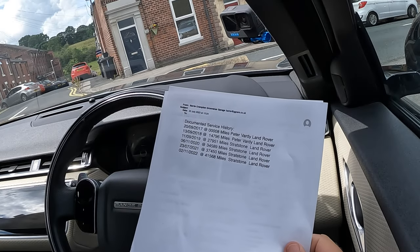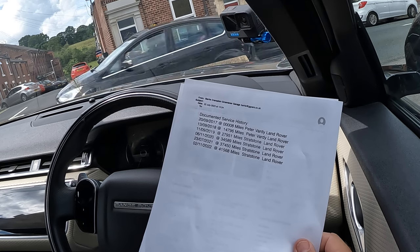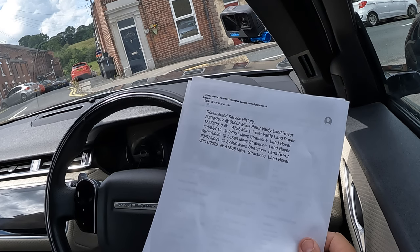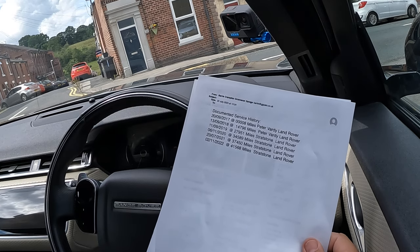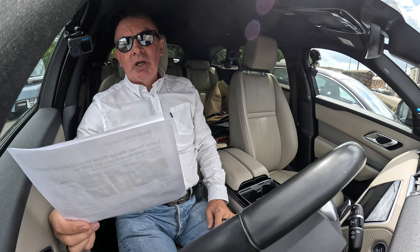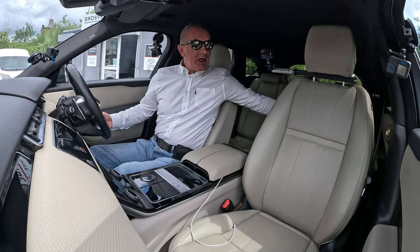Service history: 13th of the 9th 2018 at 14,796 miles, Peter Vardy London. 11th of the 9th 2019 at 27,951 miles, Stratstone Land Rover. 6th of the 11th 2020 at 34,589 miles, Stratstone Land Rover. 7th of the 7th 2021 at 37,450 miles, Stratstone Land Rover. 7th of the 11th 2022 at 41,568 miles, Stratstone Land Rover.